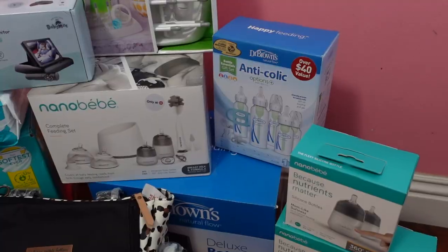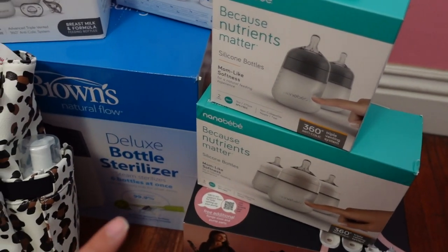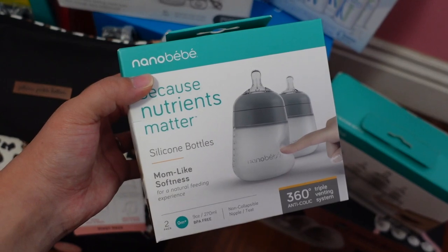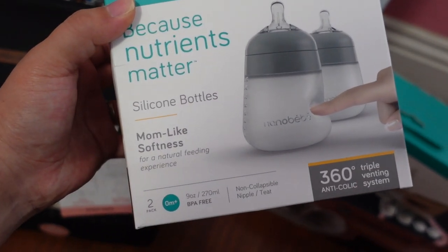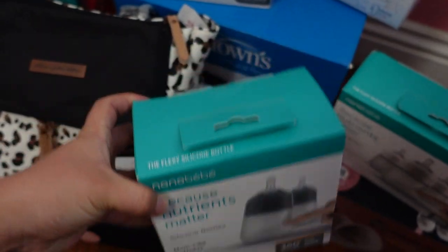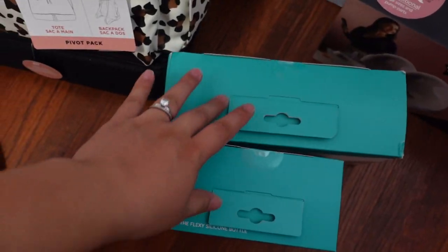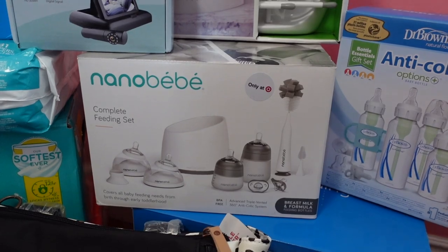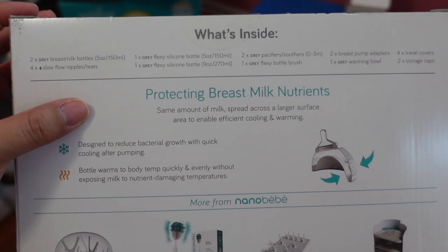For baby bottles, I got a few. My uncle actually got one from my registry and then some others came from friends. Definitely let me know which bottles your baby took the best because I've heard mixed reviews, though I know it's different for every baby. These are zero months and up, and what I like about them is they have a mom-like softness and are also anti-colic. I got a three-pack of nine-ounce bottles and then this complete feeding set which is only sold at Target — it comes with everything you need to clean your bottles.